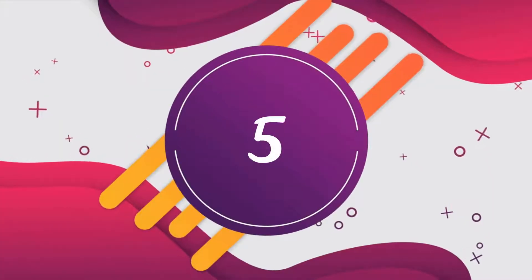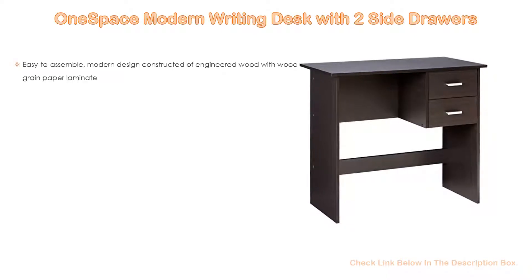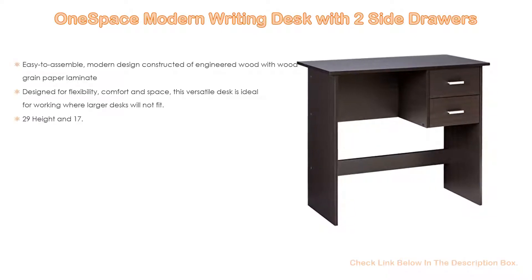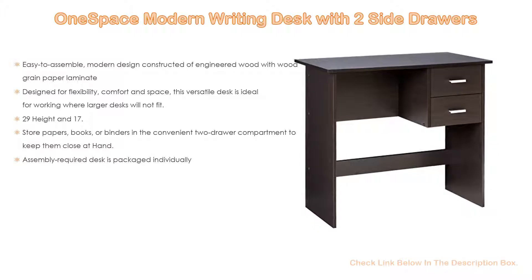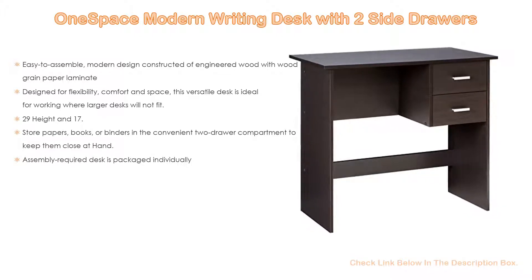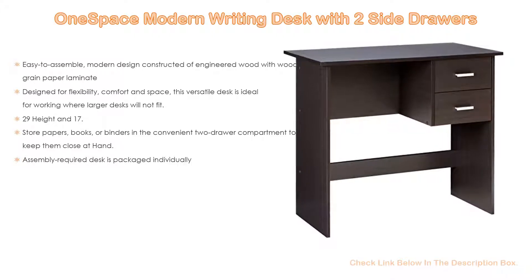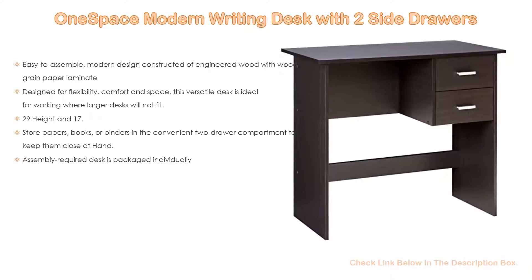Number 5. This One Space modern writing desk with two side drawers comes with many features, such as easy to assemble, modern design constructed of engineered wood with wood grain paper laminate, as well as designed for flexibility, comfort and space. This versatile desk is ideal for working where larger desks will not fit, with a 40-pound desktop weight capacity.